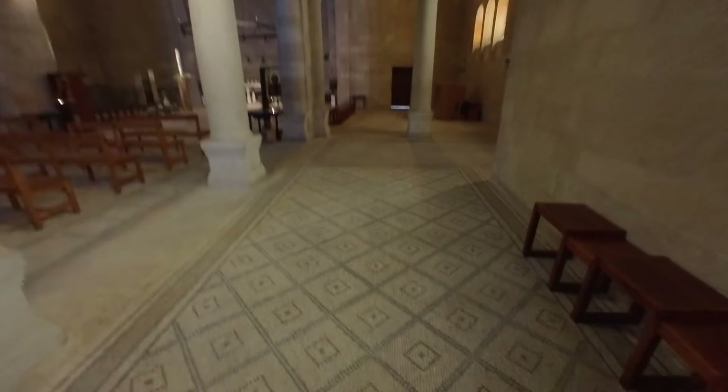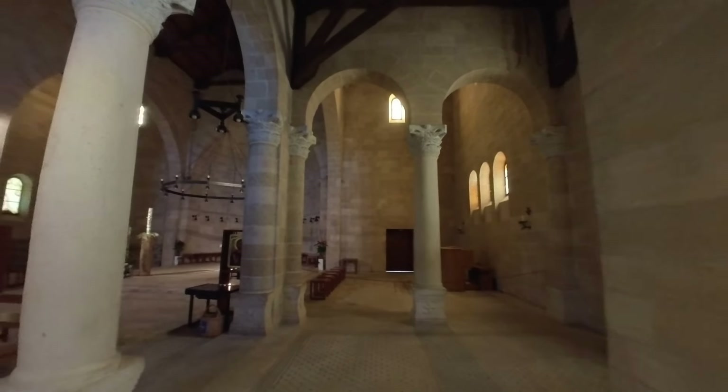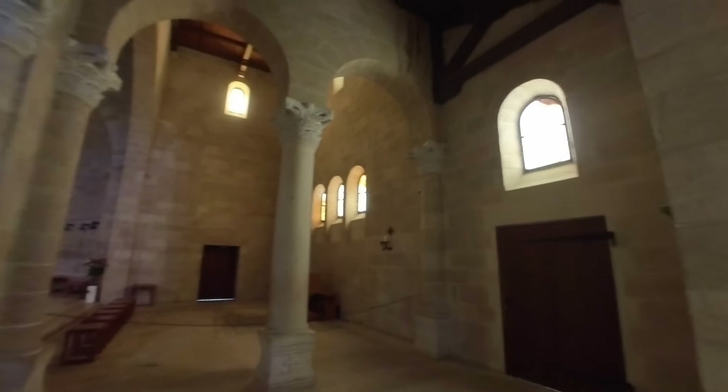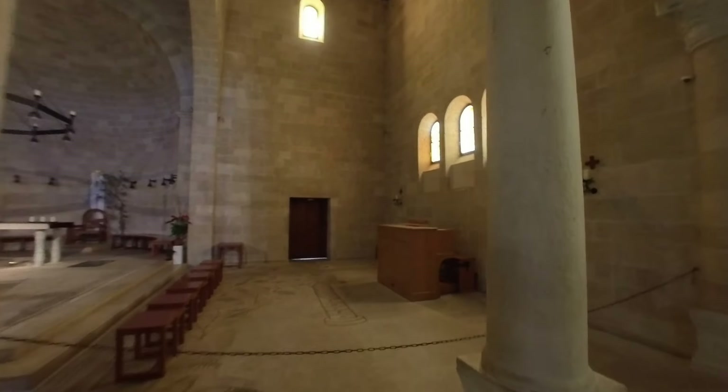It's really, really famous. I'll put in a picture of the mosaic as well as the rock where they say the bread was placed when Jesus was doing the multiplication. Again, this is kind of like — do we really know? No, there's no way to verify all of these things, but it is cool to see, and it is cool to be in this place in general.